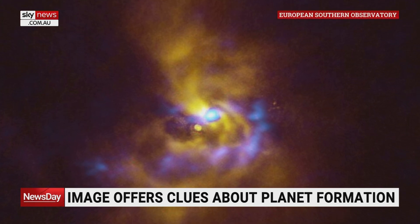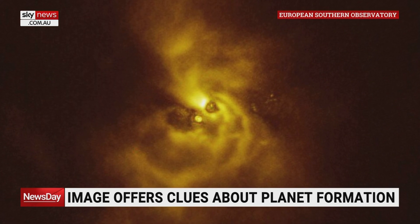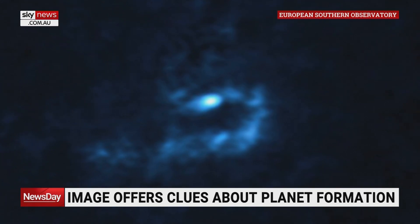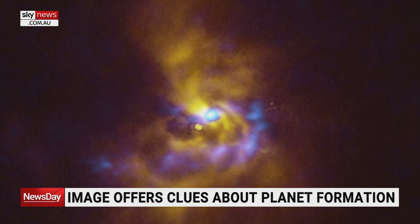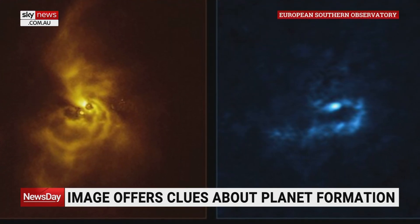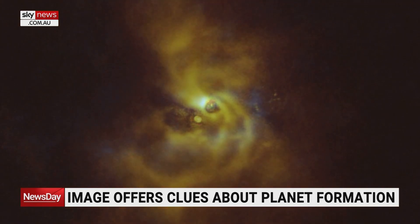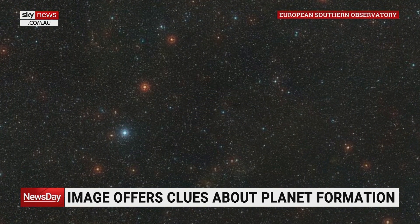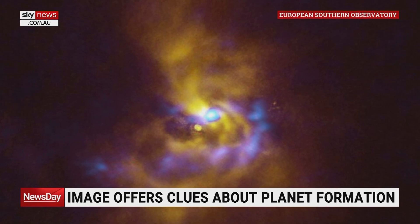What you're seeing here is something that in the trade is called a protoplanetary disk — a disk of dusty material around a star. This star rejoices in the name of V960 Monoceros, and it's about 5,000 light years away. What is really exciting about these images is that in the disk of dust around this newborn star, we can see clumps of material — large blobs of what are probably clouds of dust which are in a state of collapse. That means they're falling in on themselves and will eventually form planets. The difference between this and other protoplanetary disks is that these clumps could form giant planets akin to Jupiter in our own solar system, the largest of all the planets. That's where the excitement comes from.